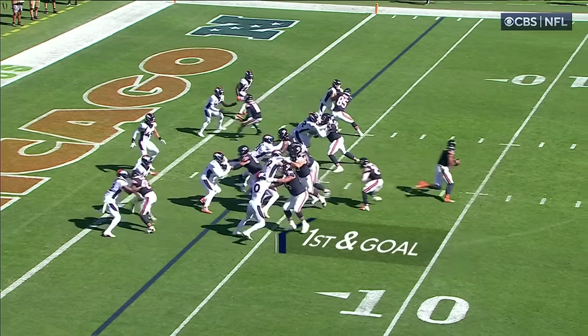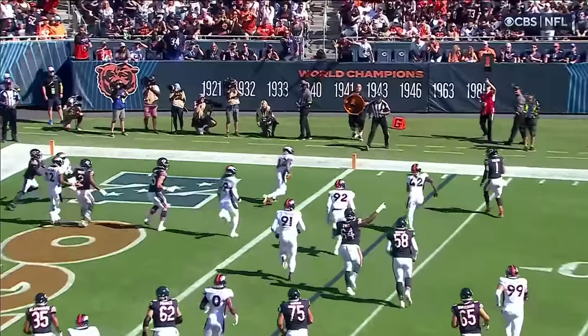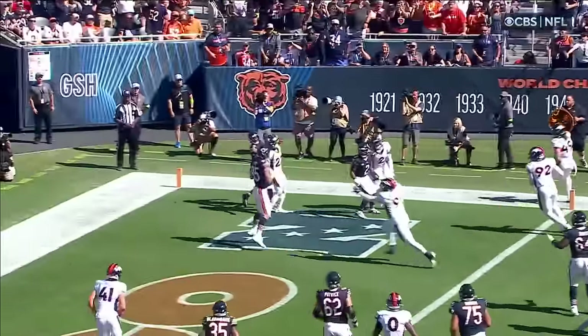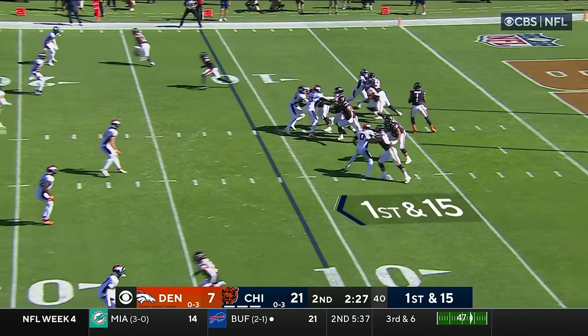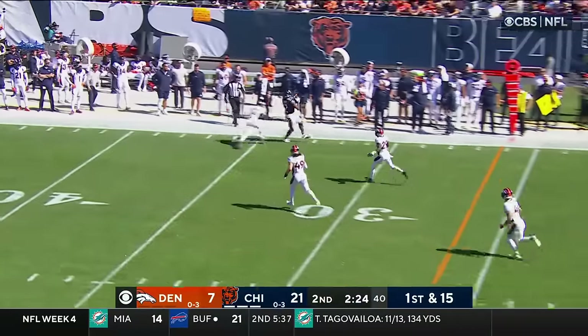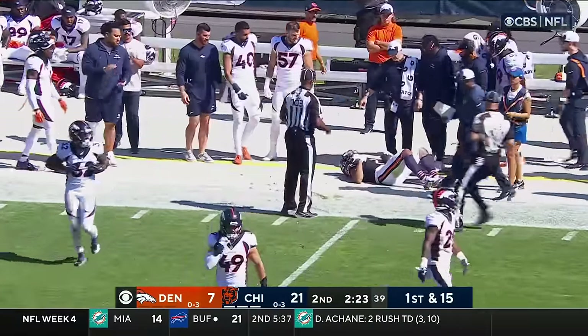Examples from other teams — last week they played the Kansas City Chiefs and they do the same thing with Patrick Mahomes. He runs to the line of scrimmage. Fields has DJ Moore wide open, and Moore holds on after the big shot from Turner Yell.